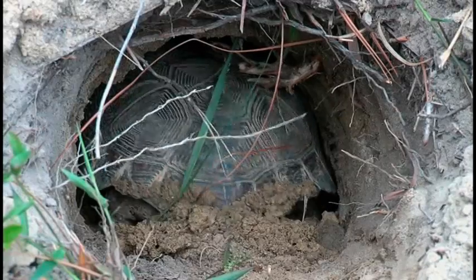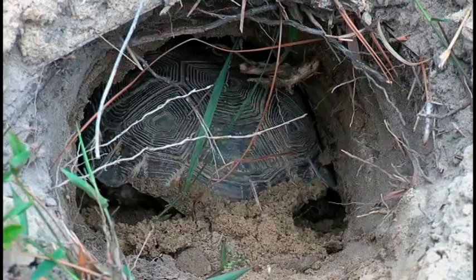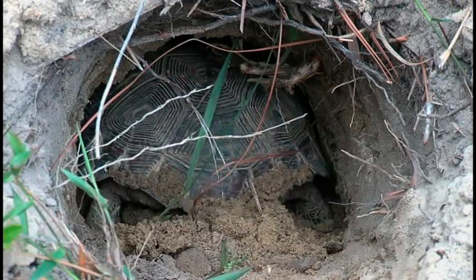Advanced Disposal believes in being a stellar corporate citizen. We chose to move the gopher tortoises to an area where they're going to be protected forever, and we chose to document it because we think it's something pretty special. We wanted to show our neighbors and our community — where we live and work and where we're building this vital infrastructure — what we do to protect the environment. The gopher tortoise's journey is now complete. With the help of many people, the delicate balance between growth of commerce and the protection of the environment has been achieved. For the gopher tortoise family, it's a new day, a new beginning, and a new home forever.